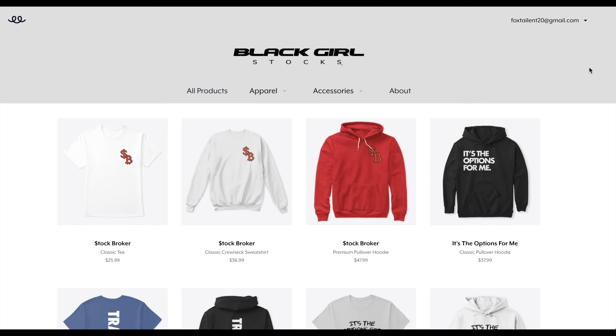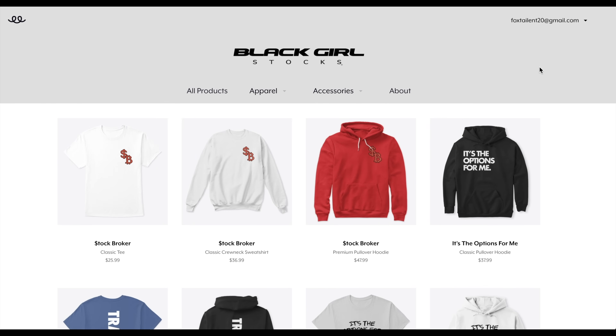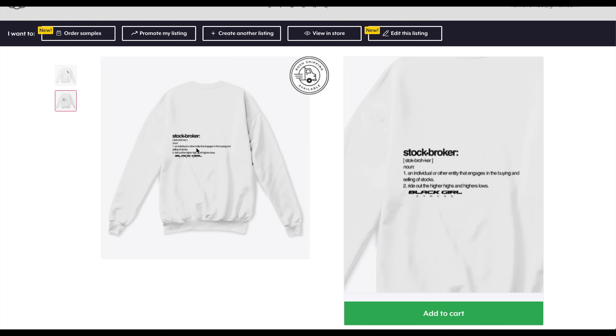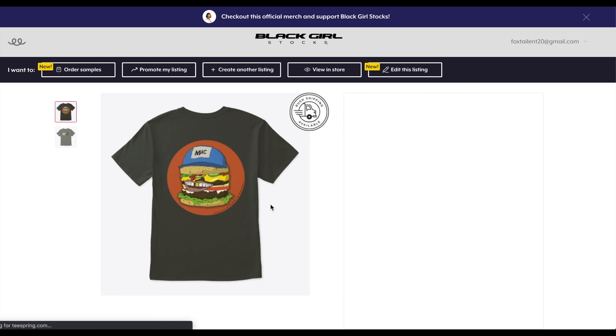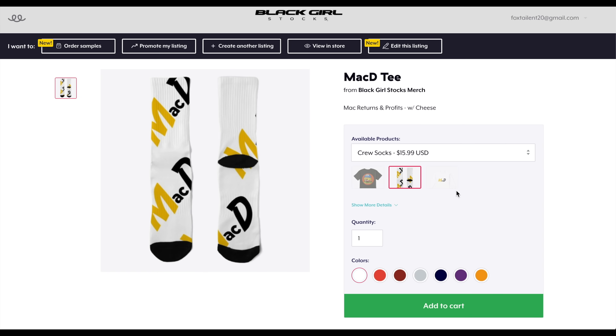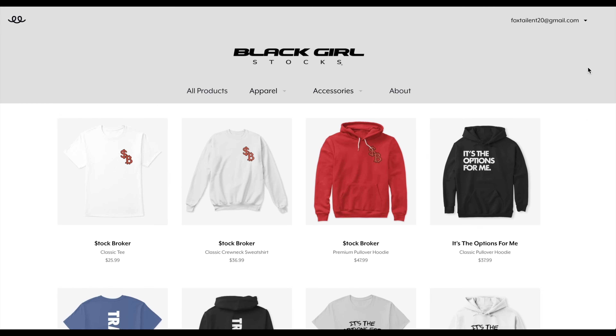Black Girl Stocks' official merch is now live. You can either scroll down and click underneath this video, or you can go over to teesprings.com. We have t-shirts, different colors, different sizes, crew necks, sweatshirts, and I got the MACD tee specifically for my fellas. Get the socks, make an outfit out of it. Get rich, stay rich, everything positive — you already know how we do. Go ahead and check out Black Girl Stocks' official merch.